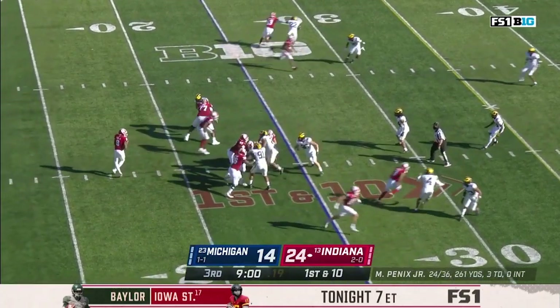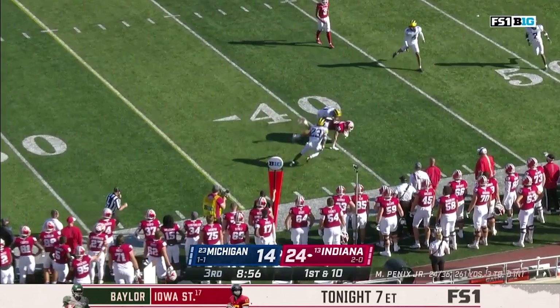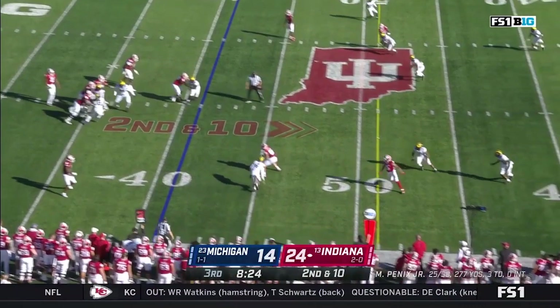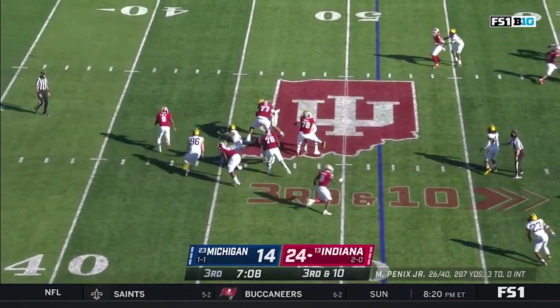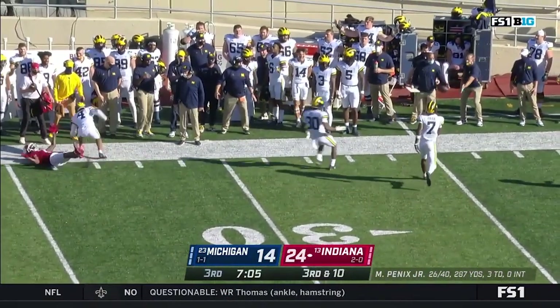Five-yard line. Penix back to throw, looking to the short side. Hendershot juggles and catches — first down crossing the fourth. Hendershot again for a first down. On third and ten, pressure again — Penix is chased, gets rid of it, tight coverage, and incomplete. But a flag.